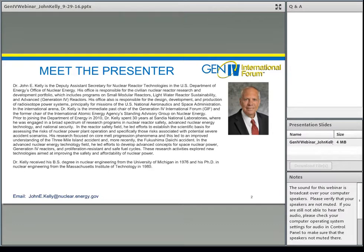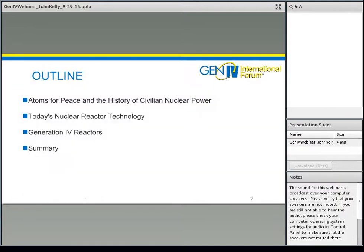Thank you, Patricia. I want to welcome everyone to the inaugural Generation 4 Education and Training Webinar Series. The webinar series is designed to provide the general public with information on the next generation of nuclear power reactors, namely the Generation 4 reactors. In today's talk, I'm going to cover three main topics: a background on the Atoms for Peace initiative and how that led to civilian nuclear power worldwide; nuclear reactor technology of today; and then Generation 4, which is the technology of the future.